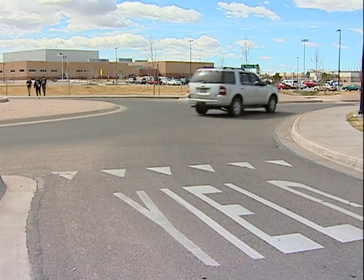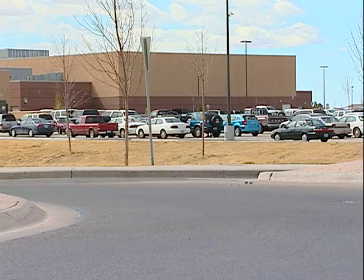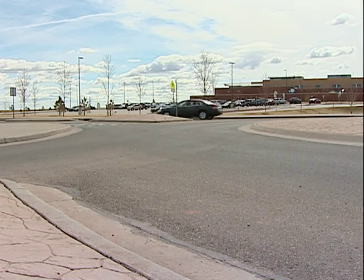In a roundabout situation, as you're approaching the roundabout, you simply are looking for an opening in the roundabout to enter, so it's not a stop condition.